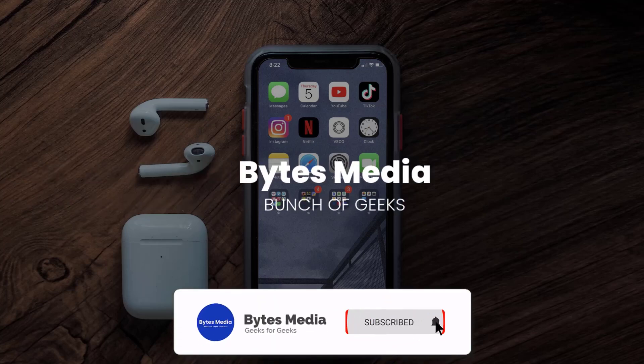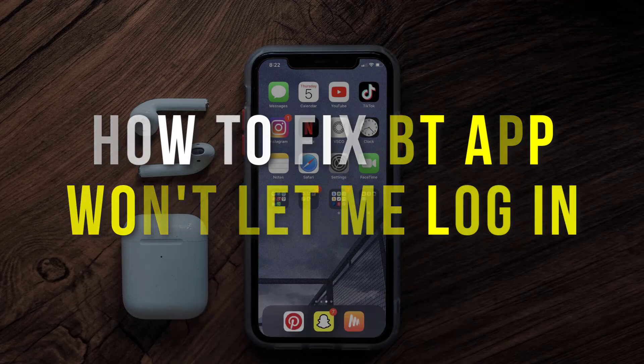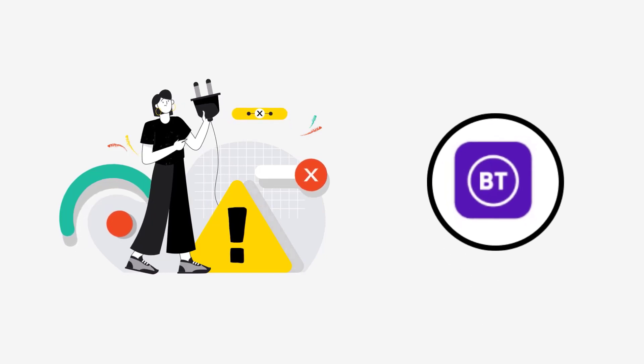Hey guys, I'm Anna and today I'm going to show you how to fix the BT mobile app if it isn't letting you log into your BT account.